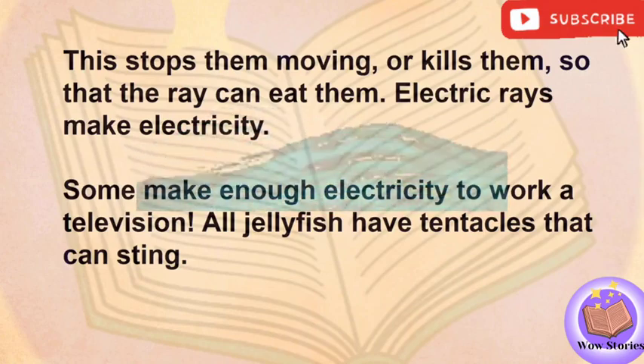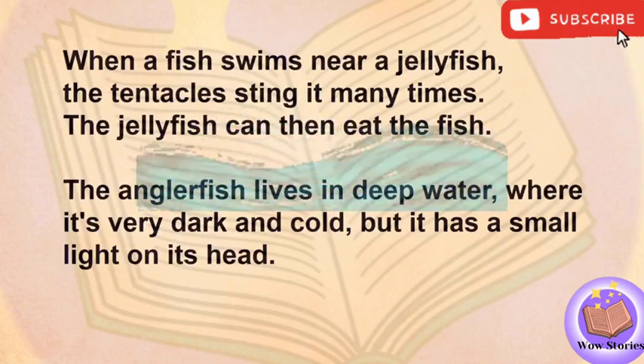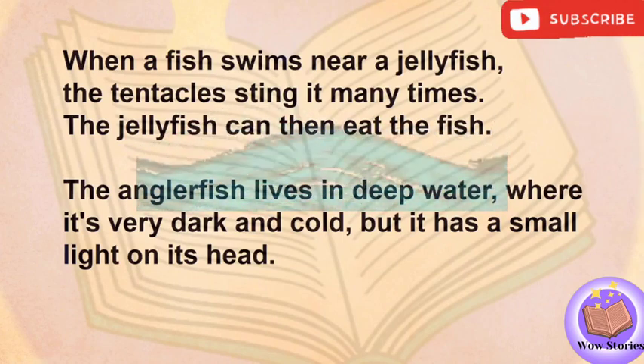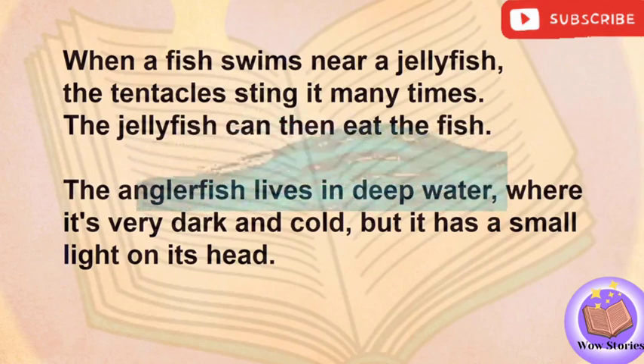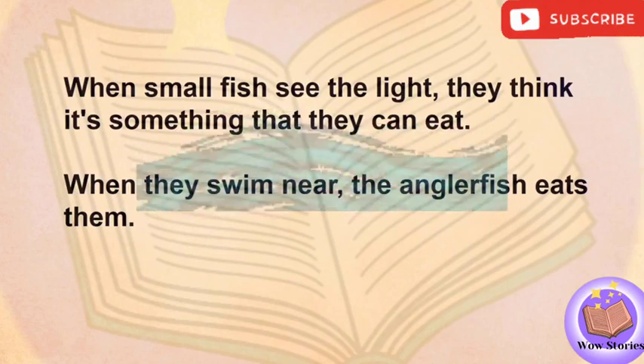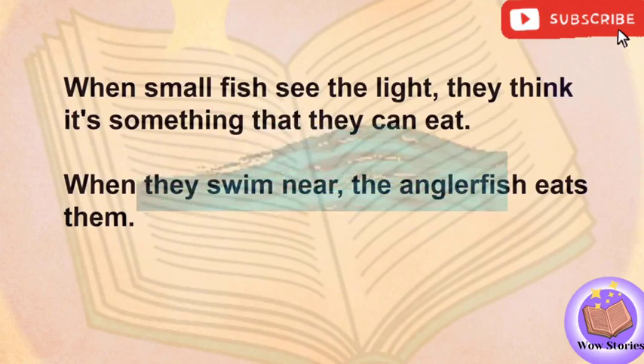All jellyfish have tentacles that can sting. When a fish swims near a jellyfish, the tentacles sting it many times. The jellyfish can then eat the fish. The anglerfish lives in deep water, where it's very dark and cold. But it has a small light on its head. When small fish see the light, they think it's something that they can eat. When they swim near, the anglerfish eats them.